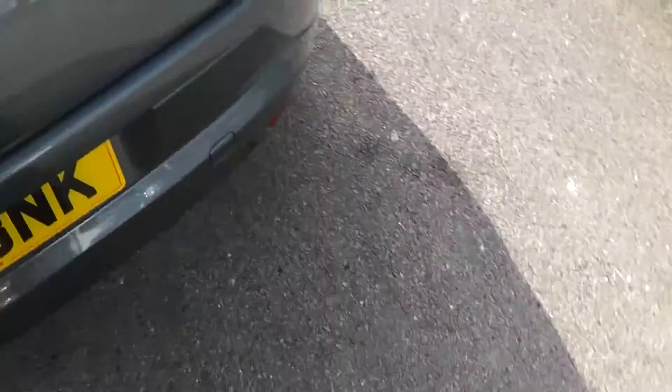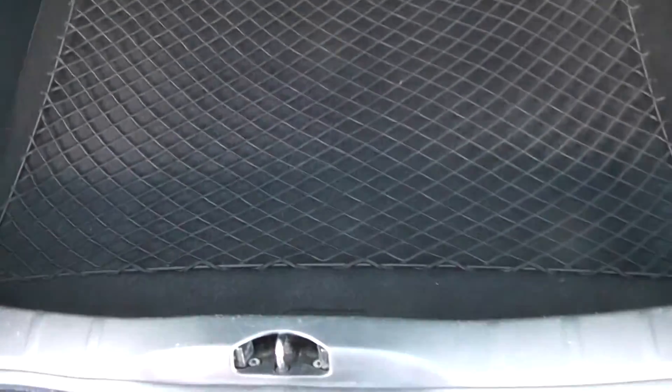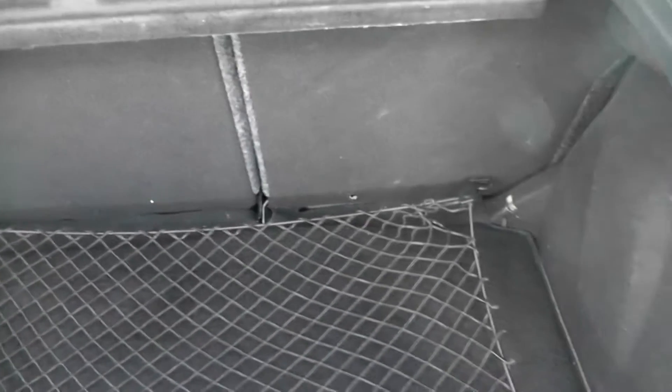I'll show you the boot. It's quite a spacious boot in this car. We've also got a luggage net and split folding rear seats, so if you wanted to increase the load bay, you can do so without intruding too much into the seating area in the back. Underneath the boot floor, we have a space-saving spare wheel and jack.